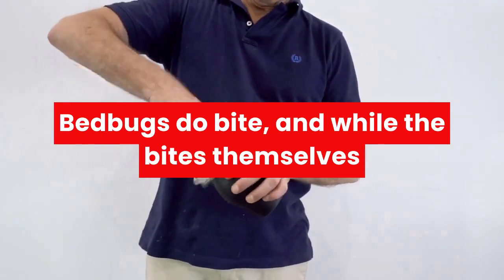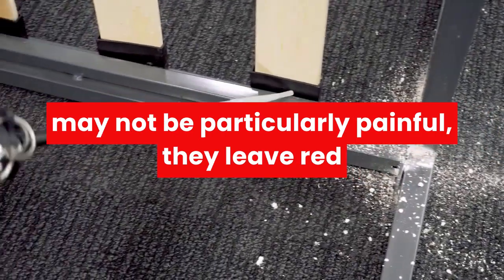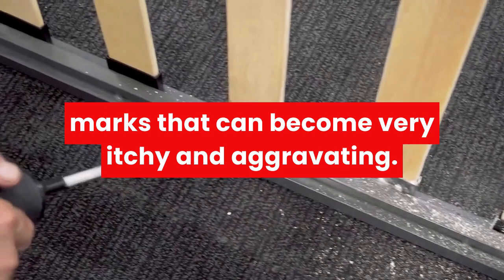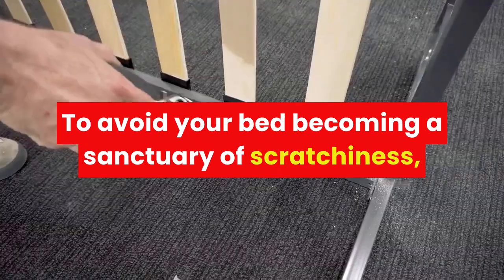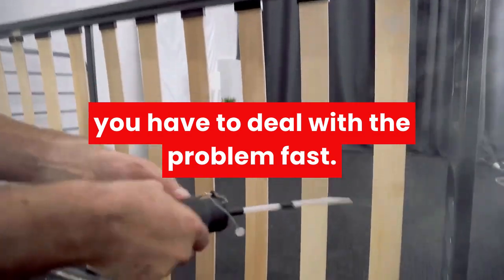Bed bugs do bite, and while the bites themselves may not be particularly painful, they leave red marks that can become very itchy and aggravating. To avoid your bed becoming a sanctuary of scratchiness, you have to deal with the problem fast.